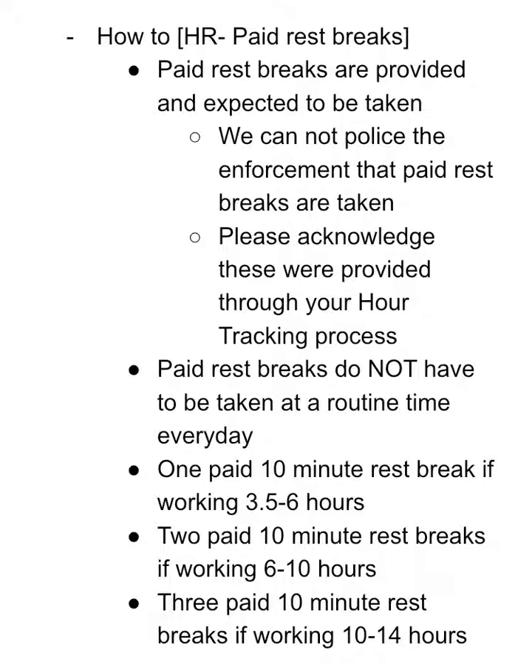One important note for flexibility: paid rest breaks do not have to be taken at a routine time every day. They can be taken according to the periods described below.